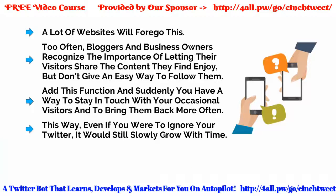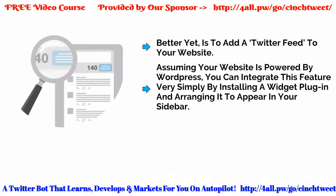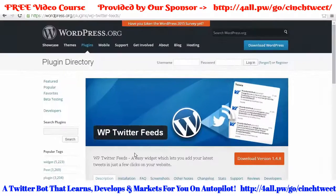A lot of websites will forego this. Too often, bloggers and business owners recognise the importance of letting their visitors share the content they find and enjoy, but they don't give an easy way to follow them. Add this function and make it prominent, and suddenly you have a way to stay in touch with your occasional visitors and to bring them back more often. This way, even if you were to ignore your Twitter, it would still grow slowly over time.